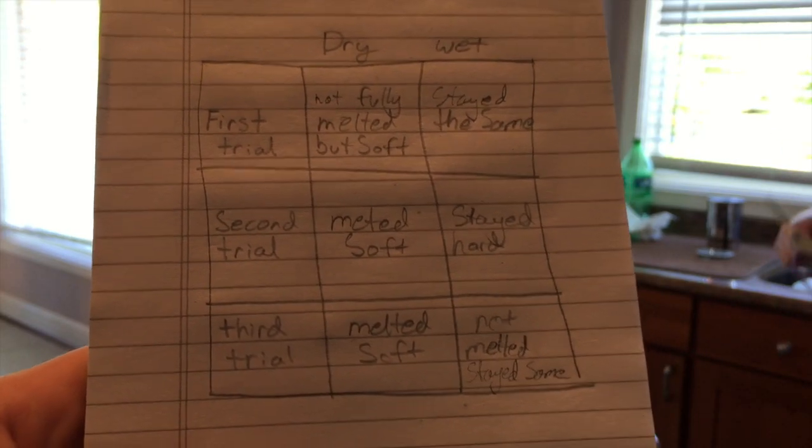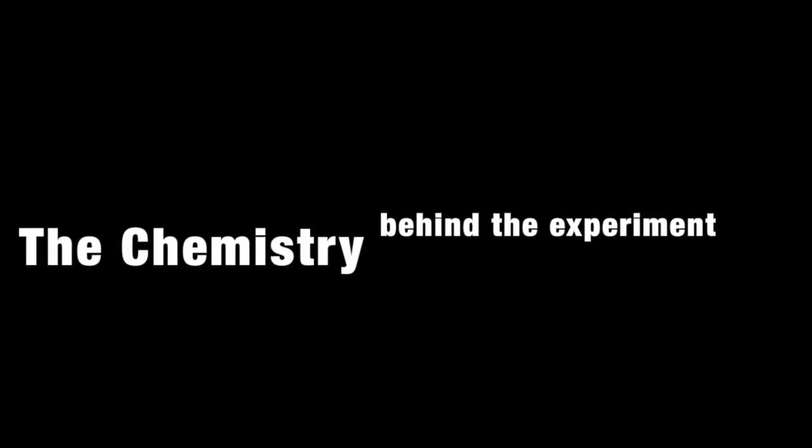The same thing happened for the next two trials. The final results were all the same. The reason the wet chocolate didn't melt as fast as the dry chocolate is because the wet paper towel acted as a cooling system — it's almost like when you sweat, it cools down your body. Another way you can compare this to chemistry is sweating — it's pretty much an exothermic reaction because you're releasing heat, just like with the chocolate. The wet paper towel acted as a cooling system.